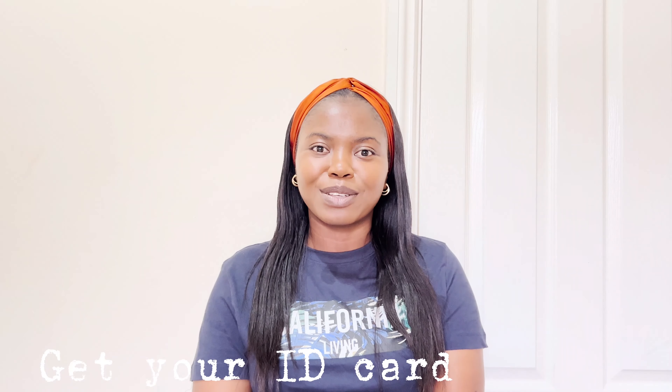Number three is to get your student ID card. To get your student ID card you must have already obtained your BRP. When you go to your admin office or student corner at your university, go with your BRP card and your passport. Your student ID card is very important because there are lots of discounts you can get using it, so make plans to get your ID as soon as you arrive.